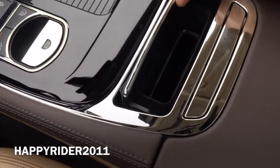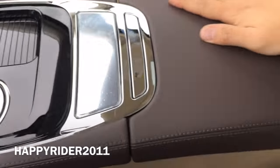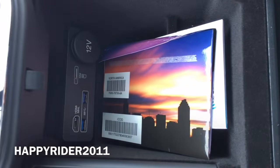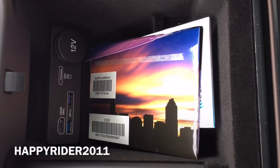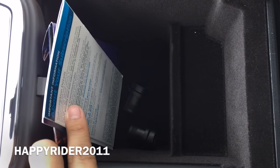Here we have a small slot for you to put anything you need — it fits a phone very nicely. Middle armrest compartment. Inside we have two USB inputs along with a SIM slot and a 12-volt cord charger outlet.